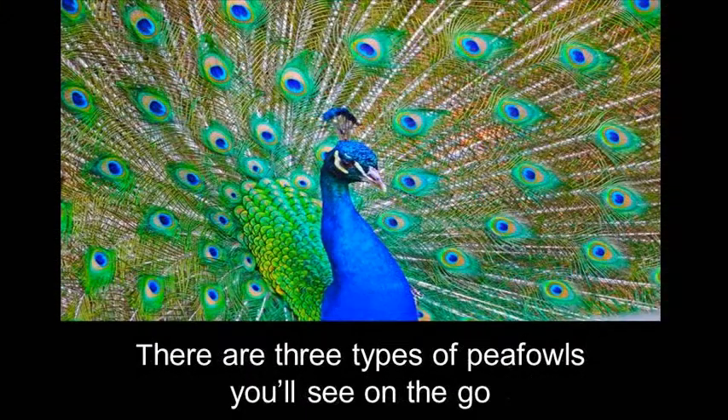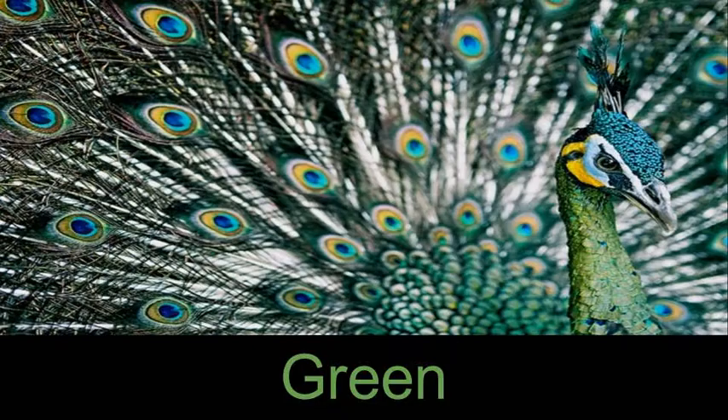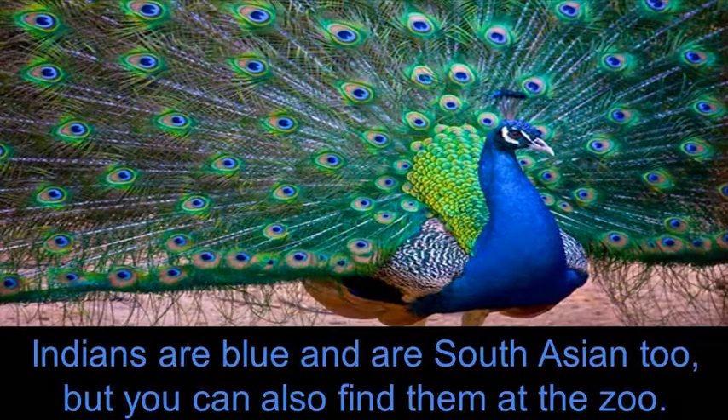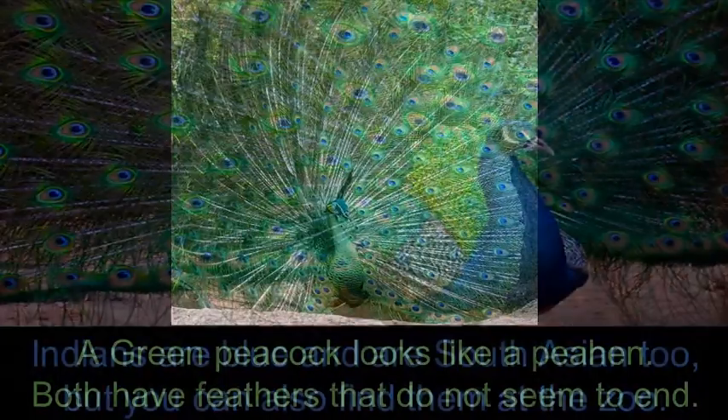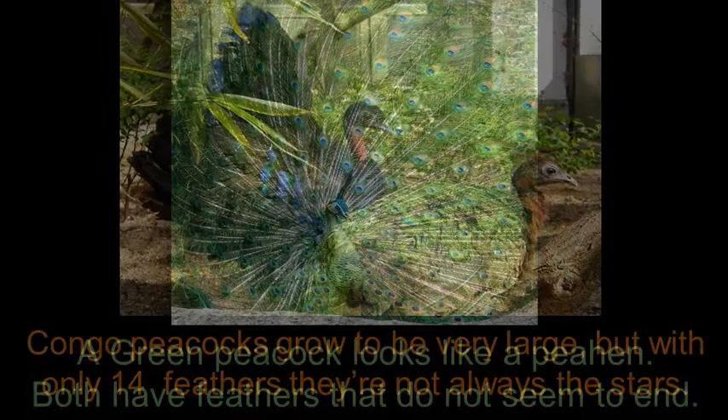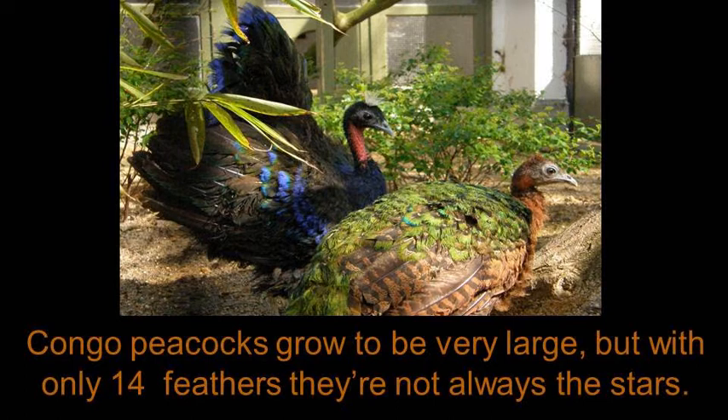There are three types of peafowl you'll see on the go: Indian, green, and Congo. Indians are blue and are South Asian too, but you can also find them at the zoo. A green peacock looks like a peahen — both have feathers that do not seem to end. Congo peacocks grow to be very large, but with only 14 feathers they're not always the stars.